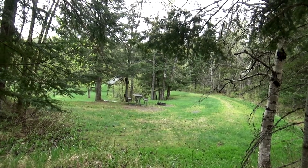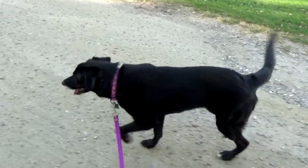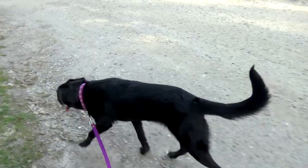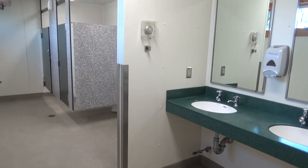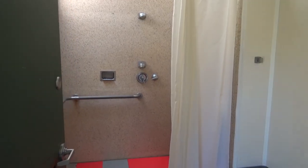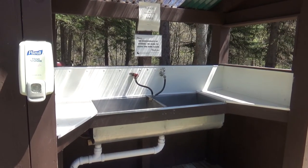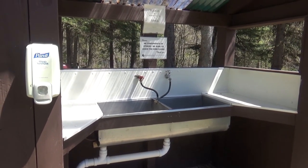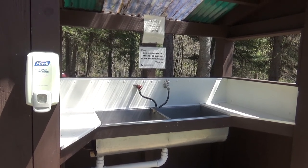Site number 24 is pretty isolated and nice and flat. They have a place to do your dishes — please remember to leave the sink clean. And this is not a place to clean fish.